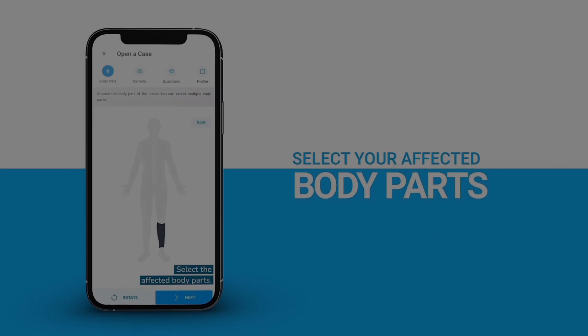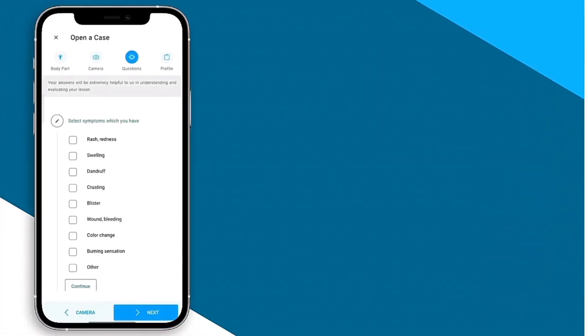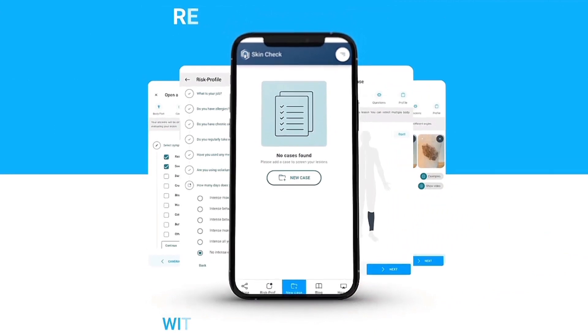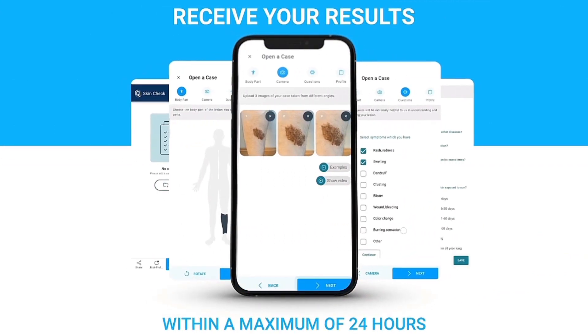While we cannot ignore the significance of these applications, dermatologists are still very necessary for a certain diagnosis. These applications are quite precise and can find skin lesions that the normal medical procedure could have overlooked.